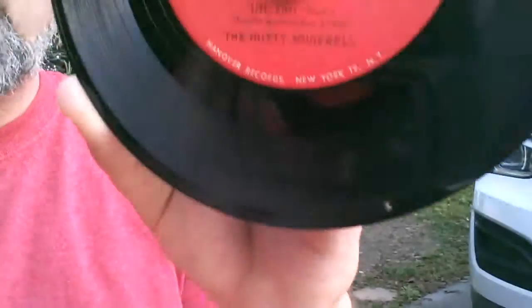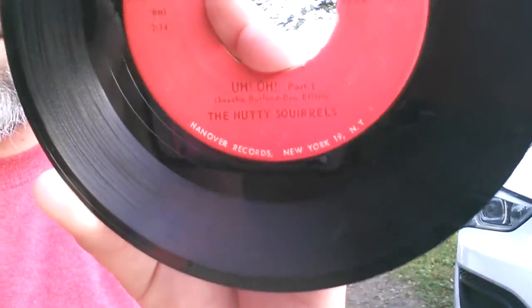So New Music Monday selection number one: I have no clue at all what the Nutty Squirrels sound like. What do you guys think the Nutty Squirrels sound like? Well, guess what — we're going to find out together right now.